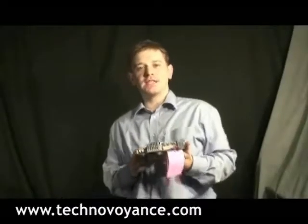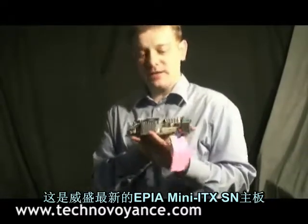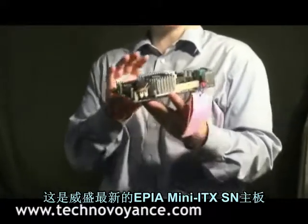Hi, welcome to TechnoVoyance. With a special treat for you today — this here is VIA's new EPIA Mini-ITX SN series mainboard.